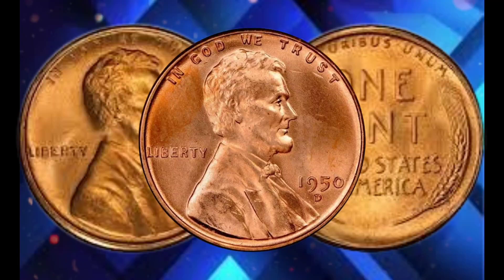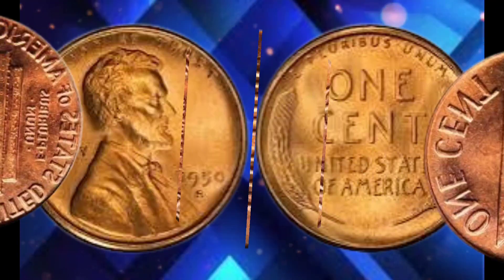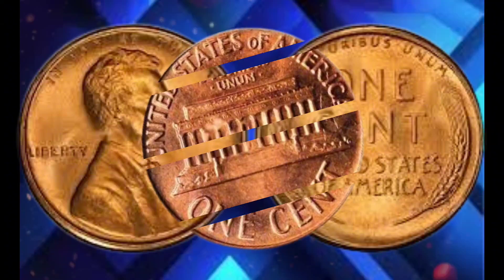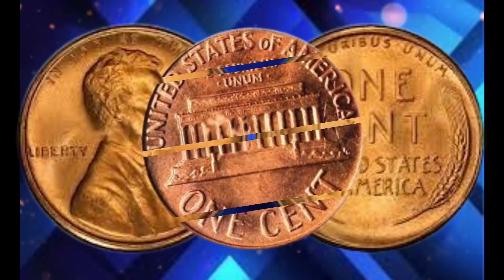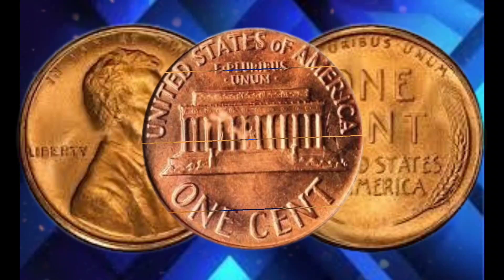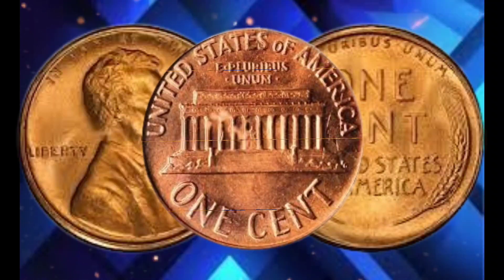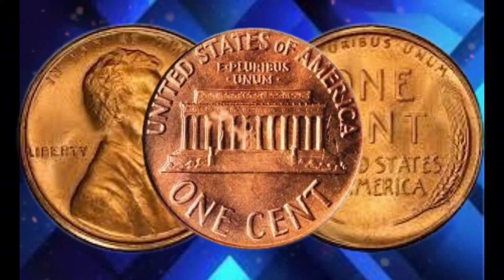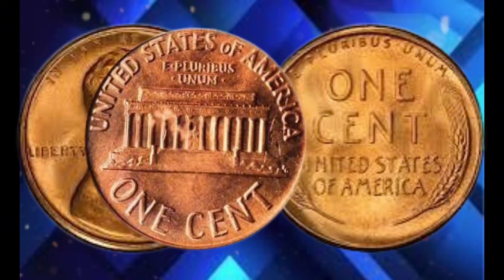If you have a 1950 USA one-cent coin sitting in your collection, it might be time to take a second look. While most won't fetch a million dollars, pennies in excellent condition can still be worth hundreds or even thousands of dollars. Whether you're a seasoned numismatist or a casual coin collector, stories like this 1950 penny remind us that the value of coins goes far beyond their face value. They're a tangible piece of history, and in some cases, a very lucrative investment.